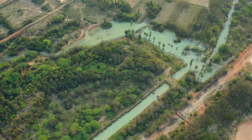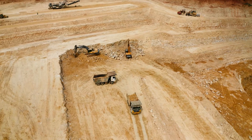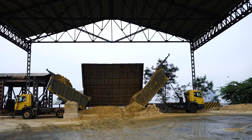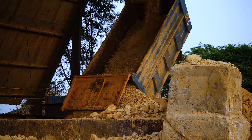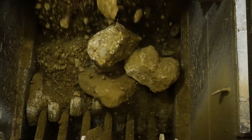The limestone extracted from the mines is transported through tippers and dumpers to this dump hopper for crushing. In this dump hopper we have a water spray system for a dust-free atmosphere. In this crushing section we have three types of crushers: primary crusher, secondary crusher, and tertiary crusher.